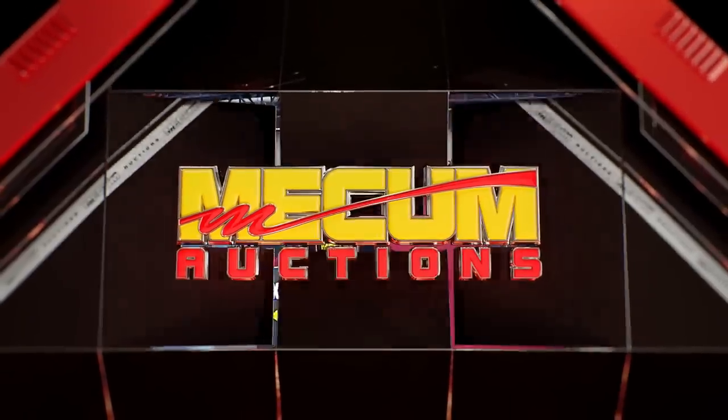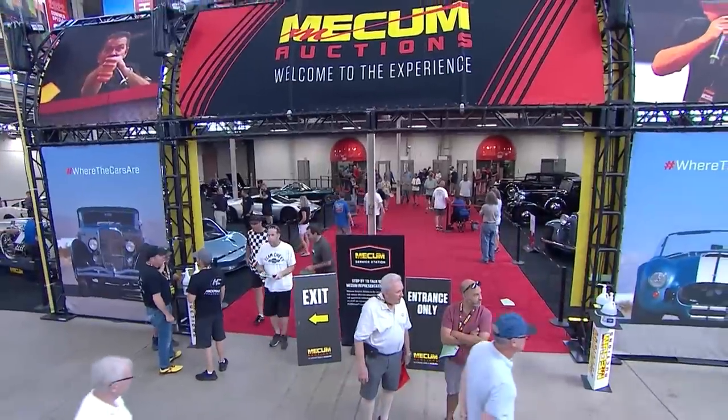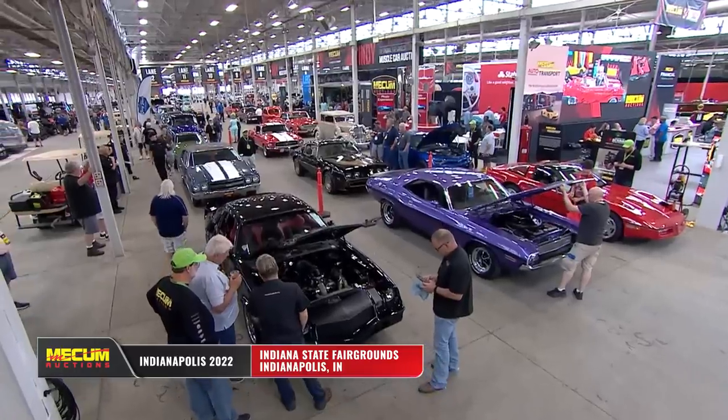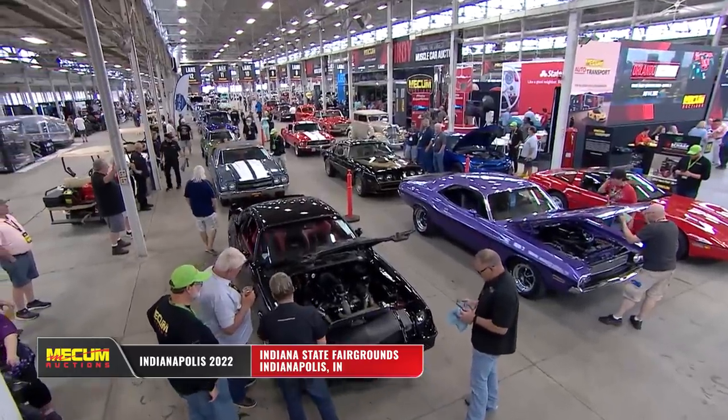Hi everyone, I'm Scott Hope. Welcome to Mecham Accelerated, as we bring you coverage of Dana Mecham's 35th original Spring Classic from the Indiana State Fairgrounds.